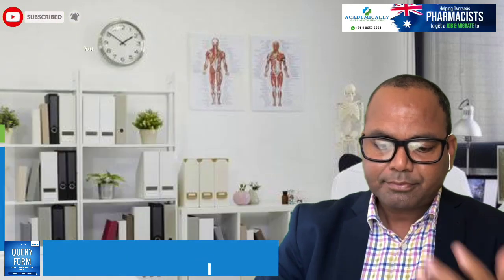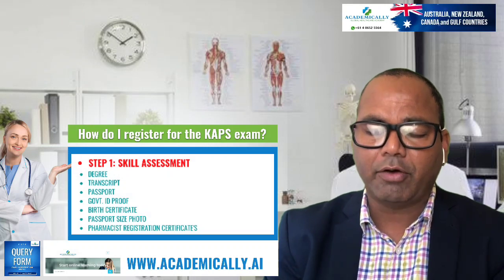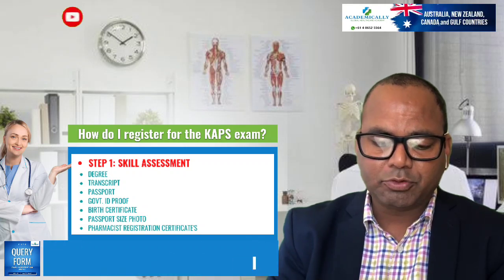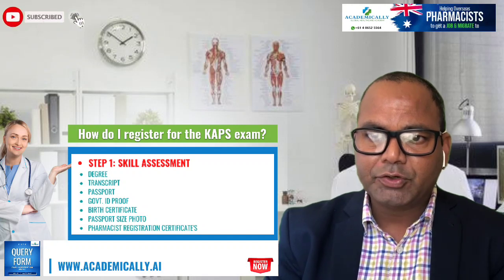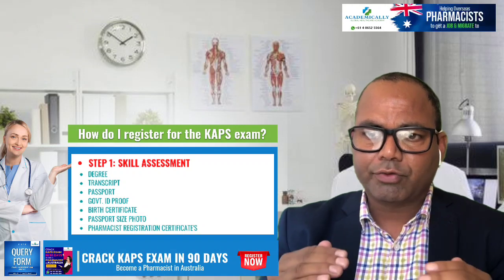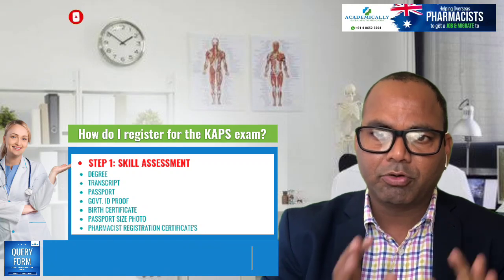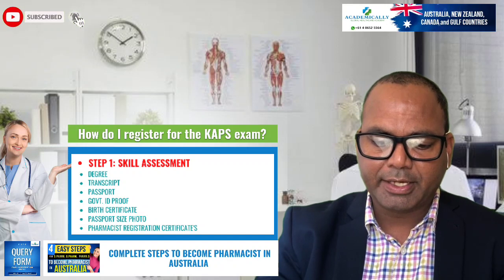The next question is how to register for the CAPS exam. The first step is to complete your initial assessment with the Australian Pharmacy Council. You register, upload your documents for the initial assessment, and once approved you will be eligible to sit this exam.